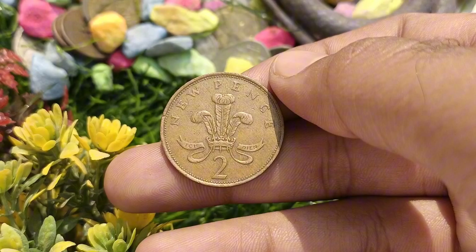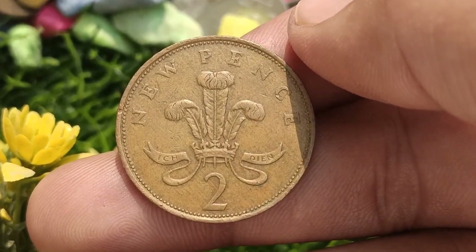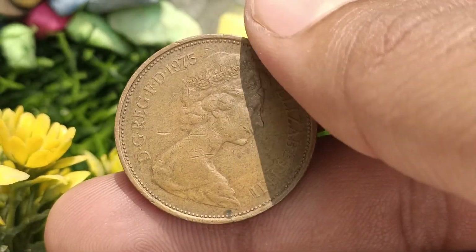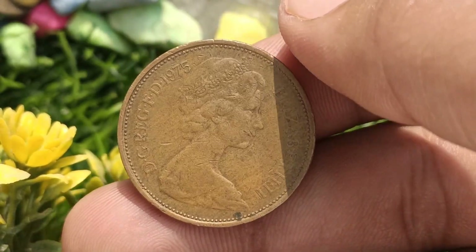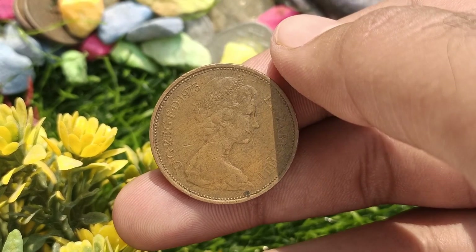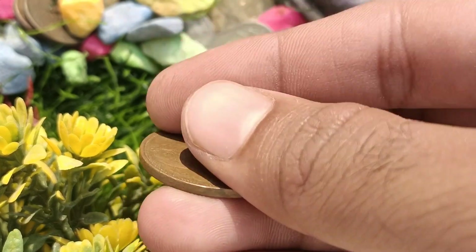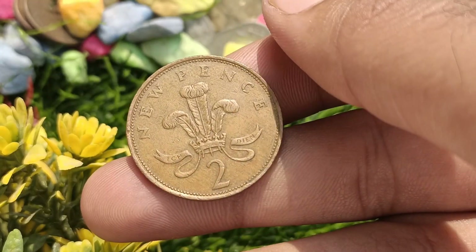Rarity and condition. When determining the value of any coin, rarity and condition play a crucial role. The 1975 Elizabeth II New Pence coin is considered to be relatively common, thanks to its large mintage. However, coins that are in excellent condition with minimal wear and tear can still fetch a higher value.